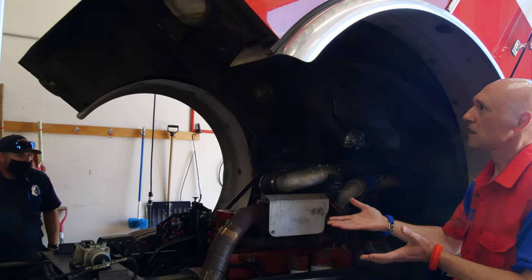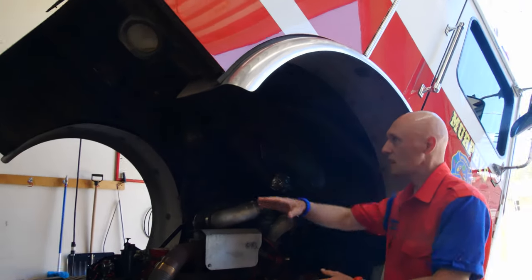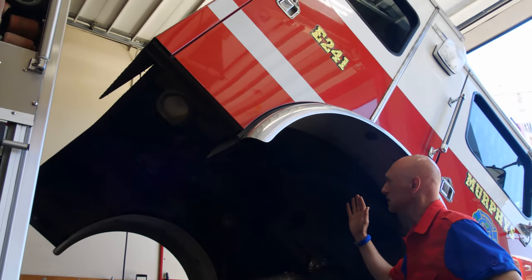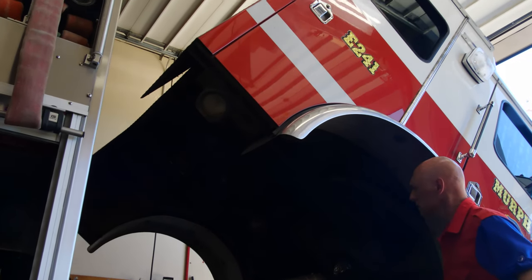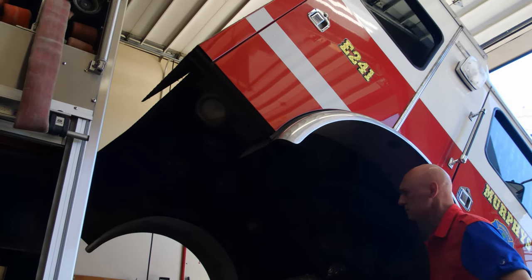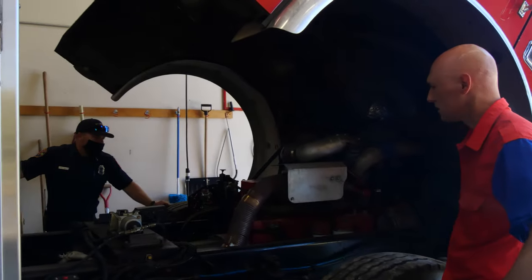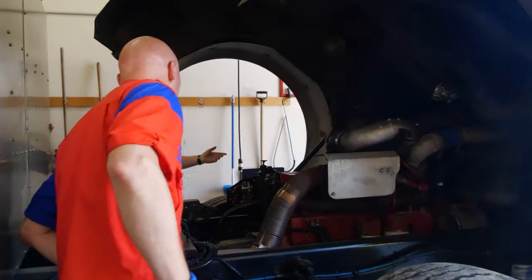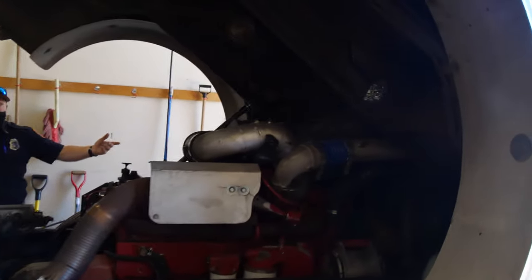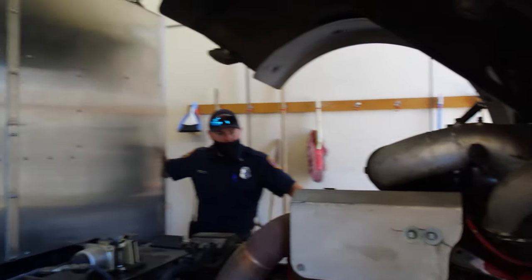This is incredible — I've never actually seen a fire truck cab lift up before. Is this relatively new technology? No, it's just with this style of cab — you have to have that to access the engine compartment. This one doesn't have a hood like the other engine out there, so it's the only way to access the engine and transmission.